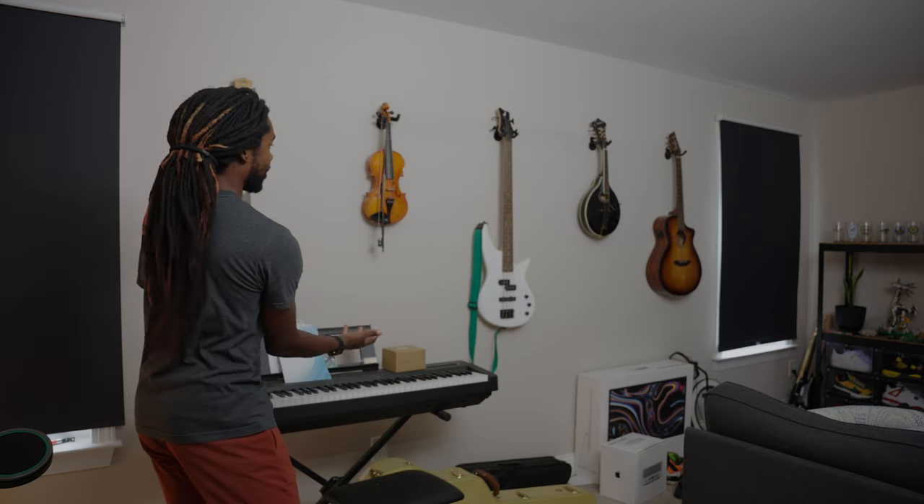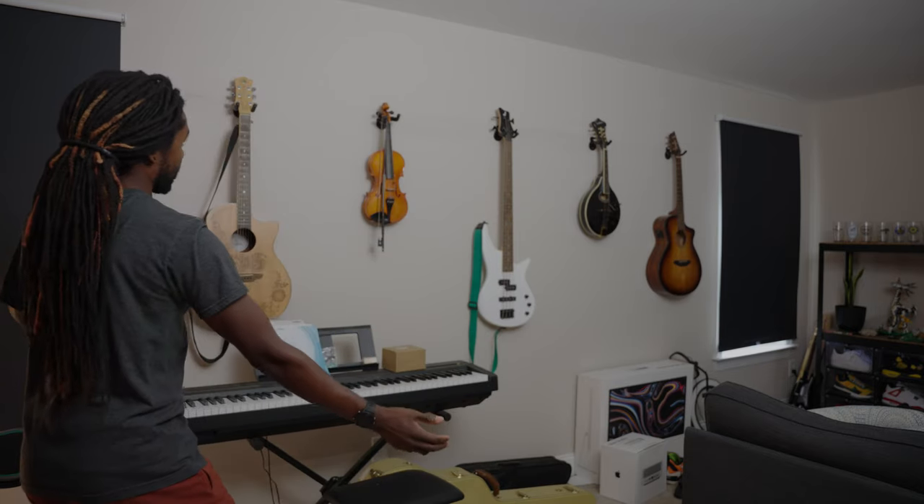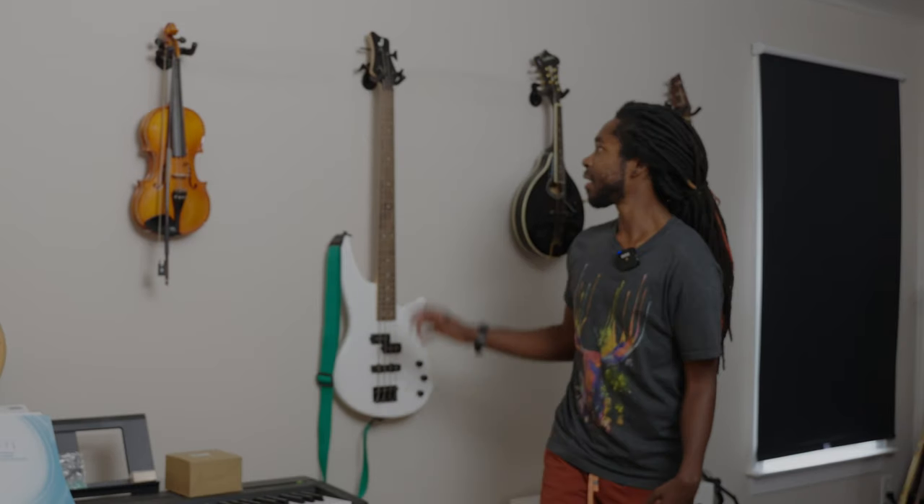The only instrument I know how to play is the drums, and I'm just going to stick to that for now. These are all Abigail's, but I just like how we have it set up on the wall — it's nice and organized and aesthetically pleasing. But one day, one day, I'm going to learn to play the bass. It's coming.